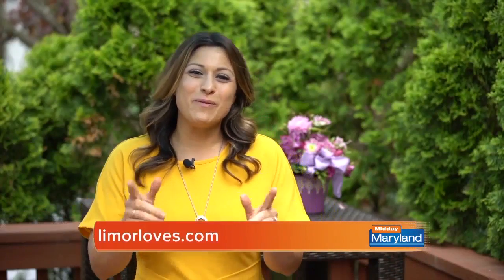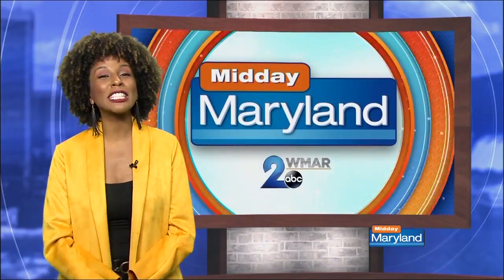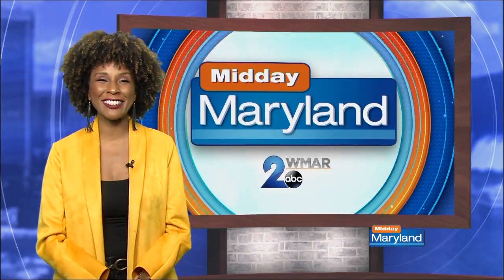Those are my summer must-haves. Back to you guys in the studio. Thanks, Limor. For more information, visit LimorLoves.com or follow Limor on Instagram at LimorSus. We'll be right back right after this. Stay tuned.